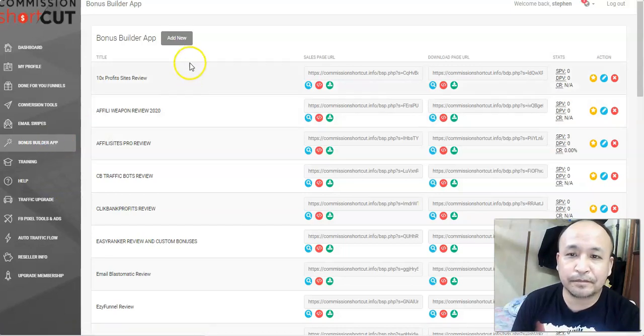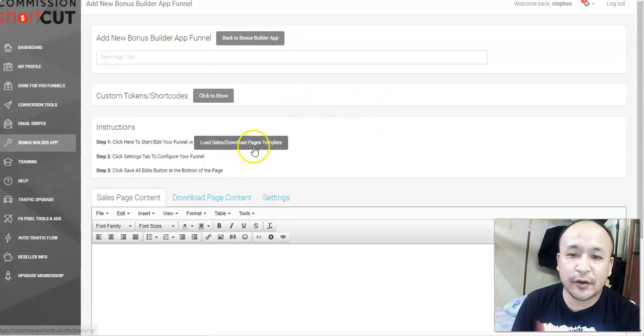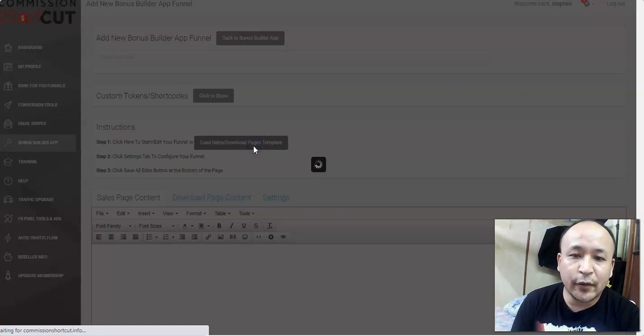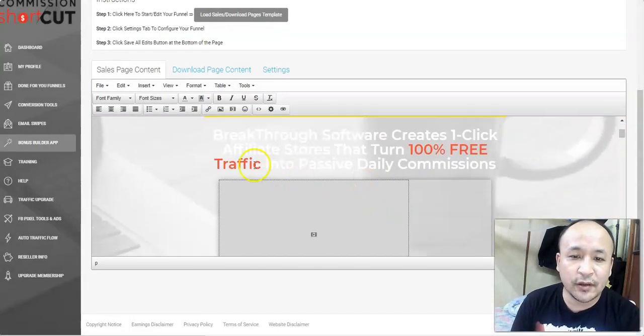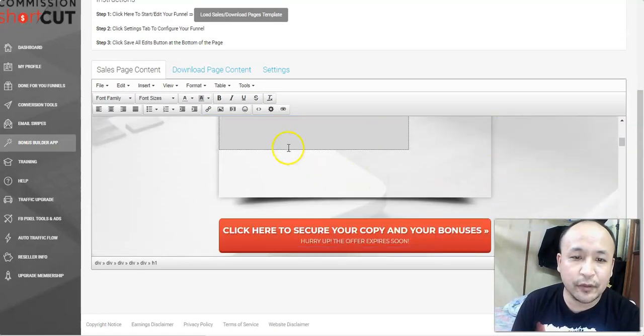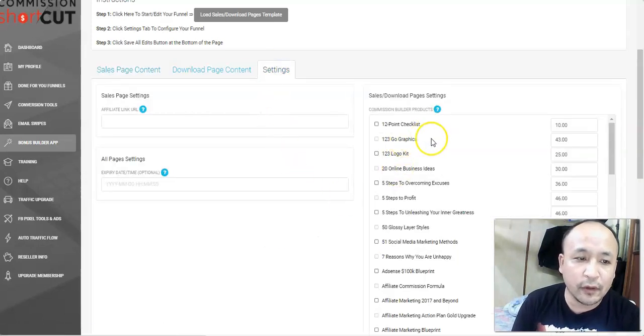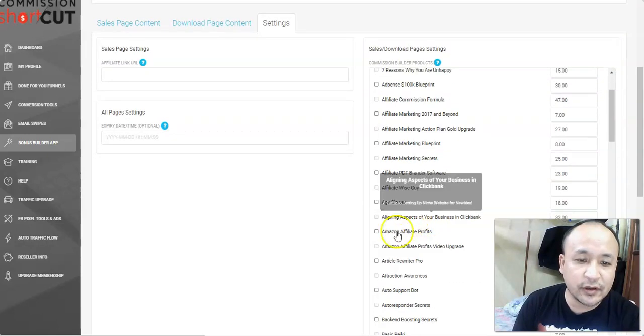With the bonus page creator you write the name of your bonus page, choose from already-designed templates, edit the text, and add videos and images. It comes with all the bonuses you'll ever need already included — so you don't have to create your own bonuses from scratch, which can take a lot of time. Just select the bonuses you want to give away.